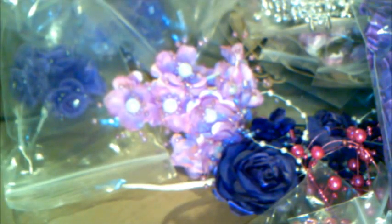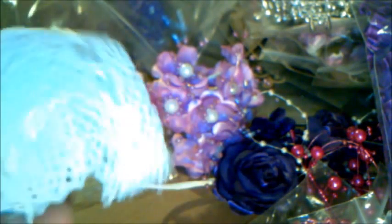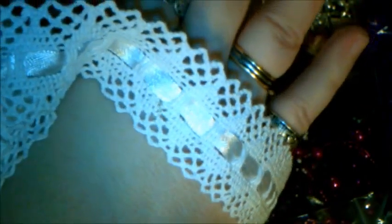Last but not least, she sent me a beautiful gorgeous soft cotton trim — insertion lace with a beautiful satin ribbon on the inside. Just so lush and so soft and beautiful. Look how much you get!